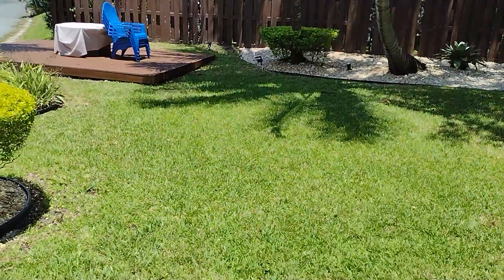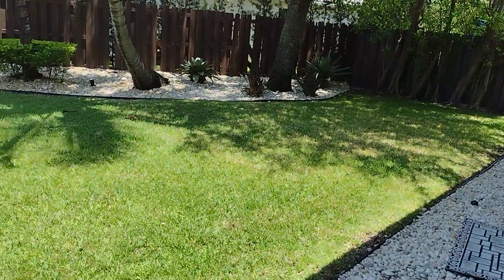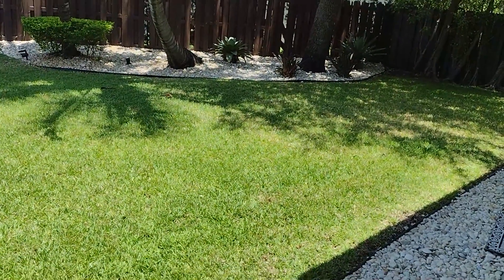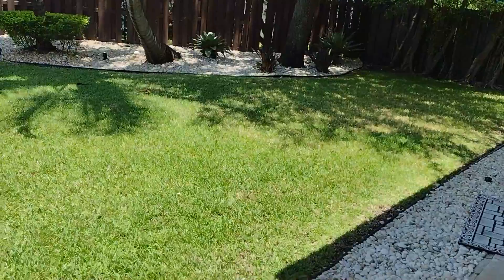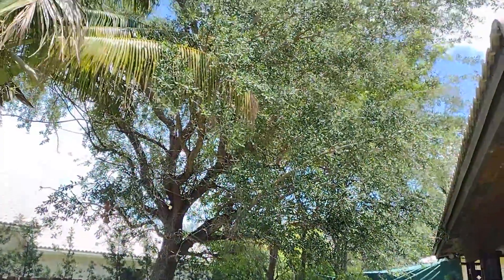Hi folks, Frank the Pest Geek here. Listen, sometimes no matter what we do, we just ain't gonna fix it — there is something beyond the scope. Check this out: here is a typical backyard in an HOA association in Miami, and the problem with this property is look at this massive live oak tree.